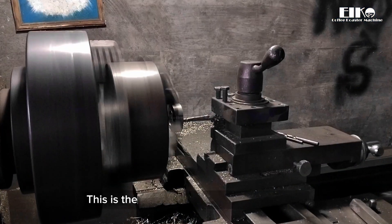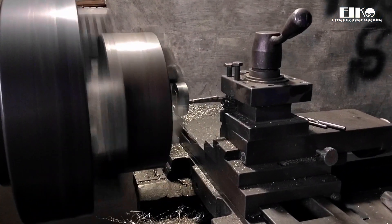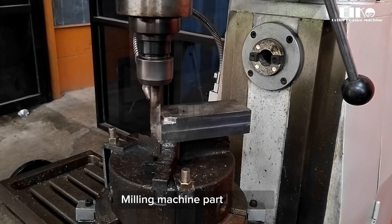This is the process of turning machine parts, followed by the milling machine part process.